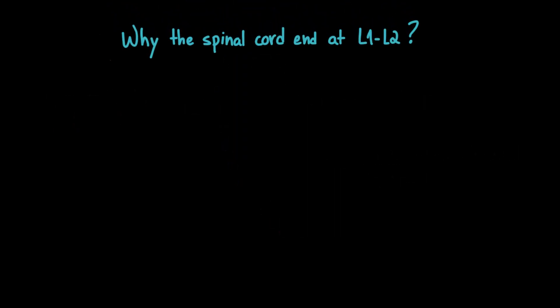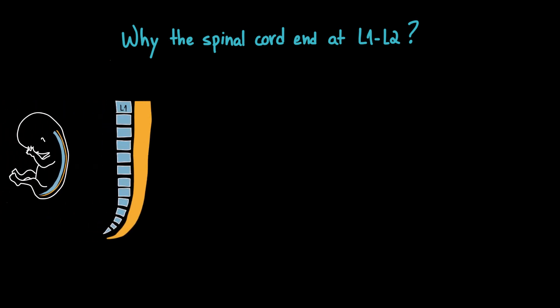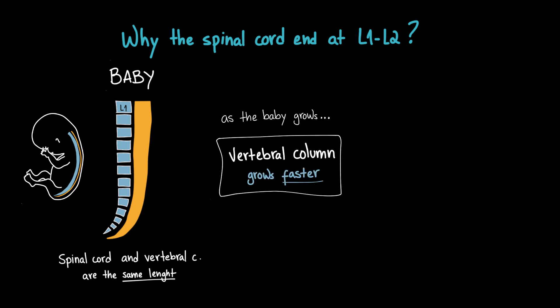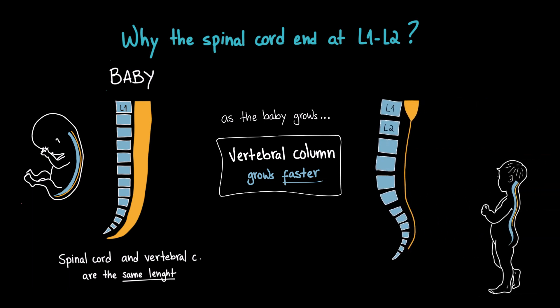This bundle is called the cauda equina, which means 'horse's tail' due to its appearance. But why does the spinal cord end at the L1 to L2 level? During early development, the spinal cord and vertebral column are about the same length. However, as the baby grows, the vertebral column grows much faster than the spinal cord, so by adulthood the spinal cord ends around the level of L1 to L2.